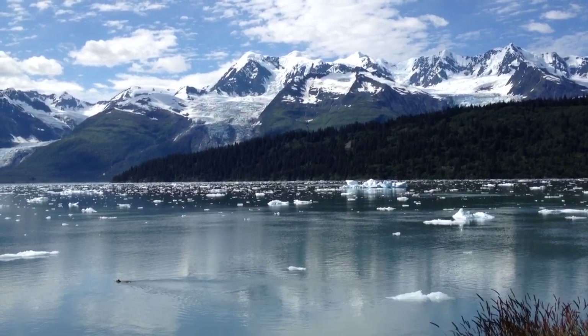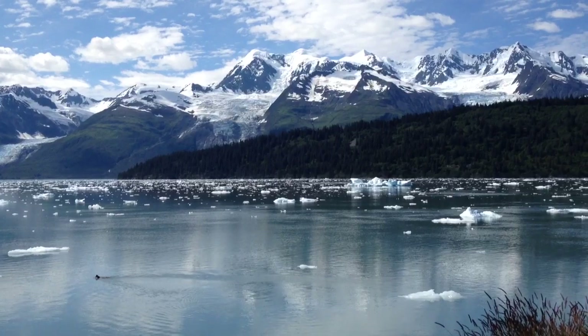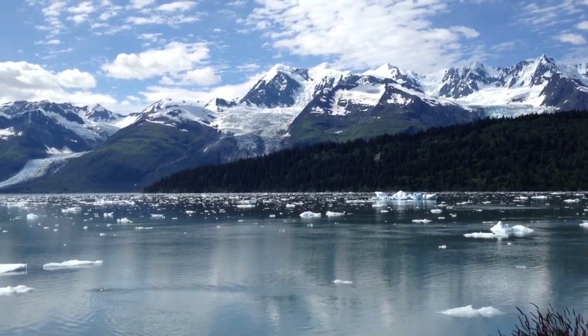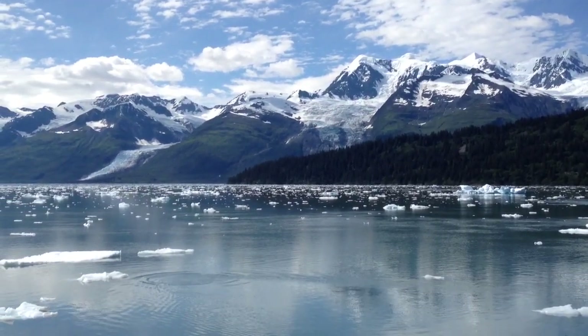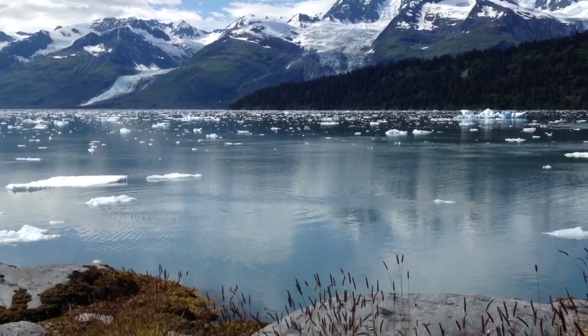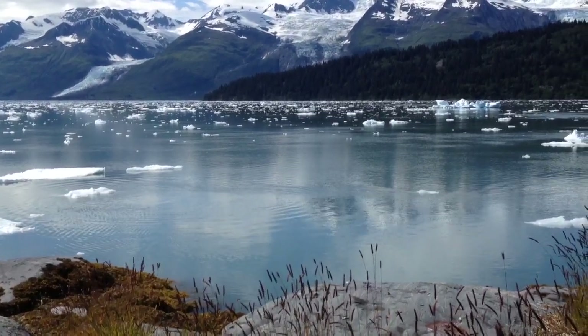I'm at the head of a long fjord in Prince William Sound. You're looking at the Chugach Mountains, with lots of tidewater glaciers that stream into this fjord. We're in the Yale arm of the College Fjord, and I'm on an island where seagulls and terns nest.